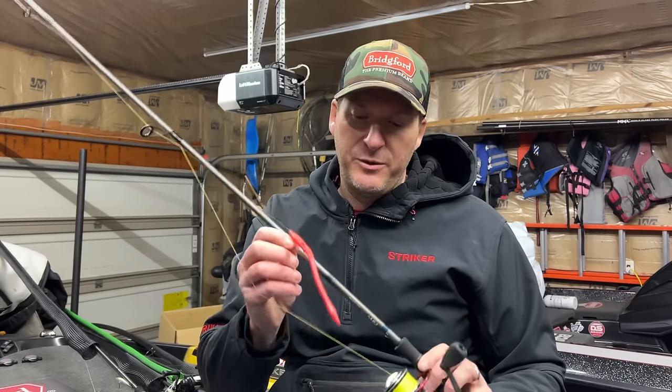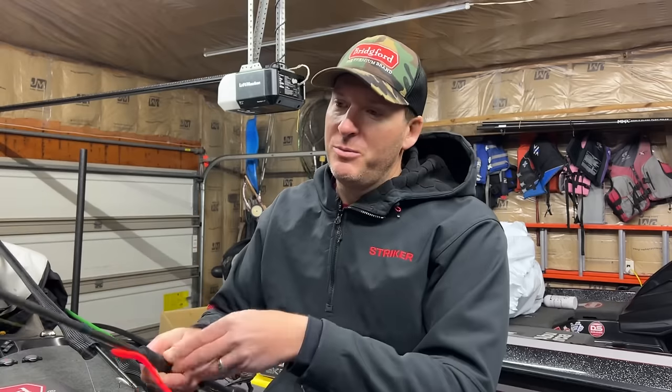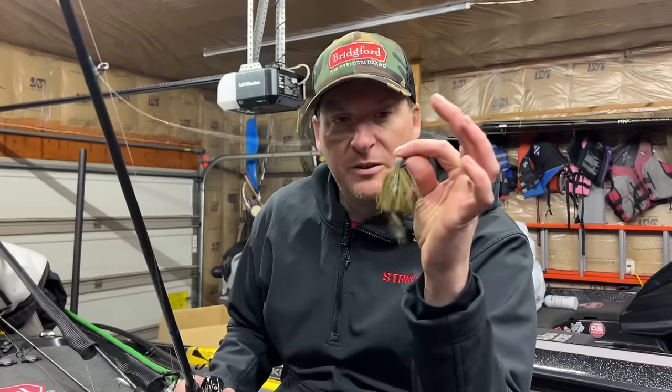Another bait I love to throw in highland impoundments right before the spawn is a floating worm — this is the methylate floating worm by Zoom, their trick worm, with just a Fusion 19 EWG worm hook. I feel like it could be a very good player. I think where the majority of the largemouth are going to be might be a little bit dirtier than where I like to throw it, but when it's on it's really good. It's a fantastic and entertaining way to fish because you get to watch the bait.